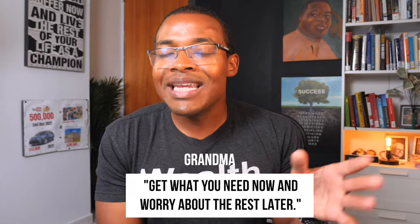Do me one favor: close Amazon, close Wayfair, and stop listening to those ads about a Casper mattress or a Nectar mattress or a memory foam mattress that costs over $1,000 and is gonna cure your back pain. Watch this entire video, because I guarantee you, if you're very cheap like I am, you can do this entire thing for like $500. If you're a little bougie, you can do it for $2,000 to $3,000. It all depends on your budget. My name is Tommy Bryson, and like my grandma says, get what you need now and worry about the rest later.